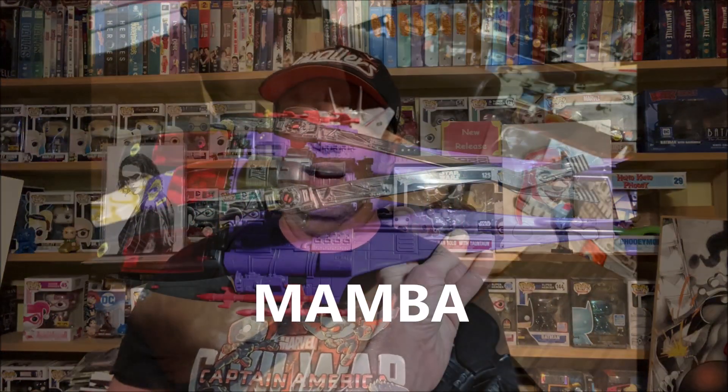Hey everybody, this is Daryl aka the D from the Simply Incredible Podcast. I put out my video yesterday for the haul we picked up at the show in Charlotte, and I forgot to put what we picked up at Rebel Base Toys and Comics down there in Charlotte. If you're ever there, definitely look up Rebel Base — it's a really really good shop. Here's what Ricky got, and then I'll be back with what I got.